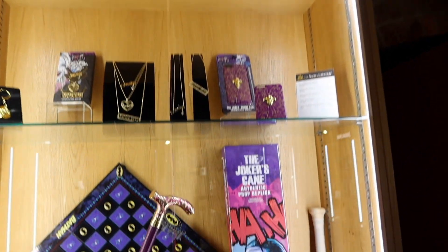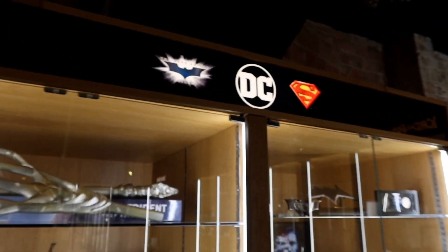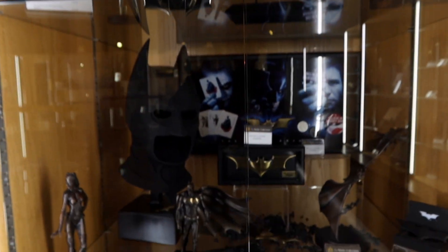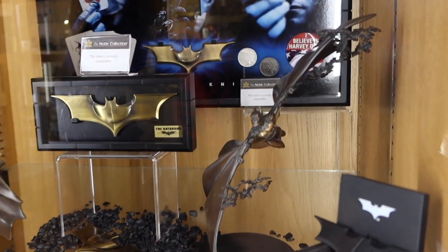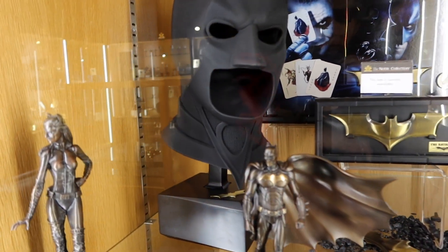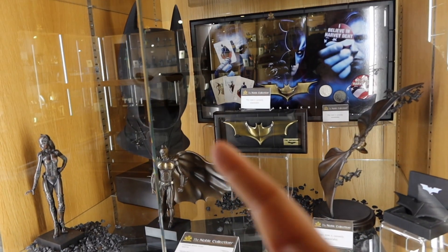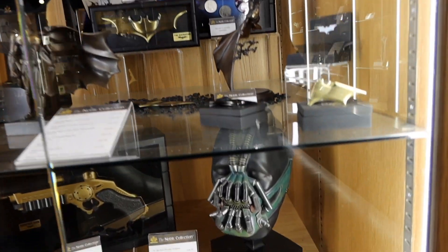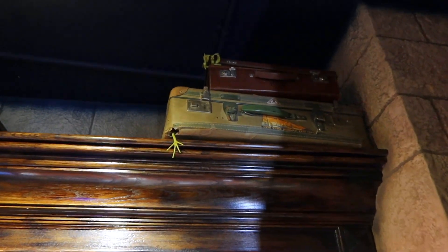They don't only do Harry Potter things. Suicide Squad is here — you have the Joker's cane — and more importantly, look at this DC section: Superman, Batman, everything. This sculpture of Batman gliding is 460 pounds, and this huge Batman head sculpture is 400 pounds. I would much rather get this one for 400. They also have a Bane one.